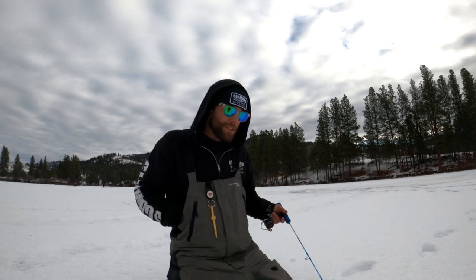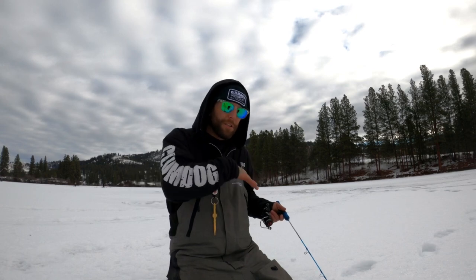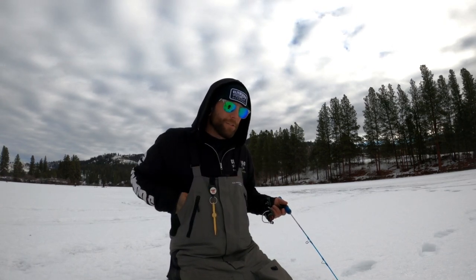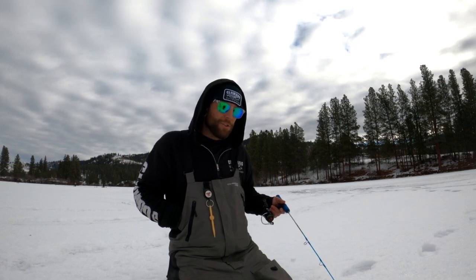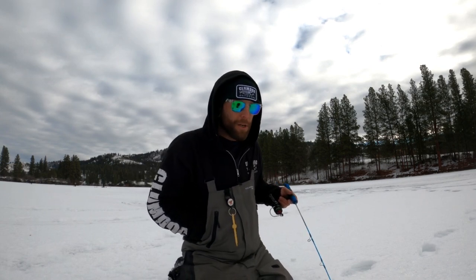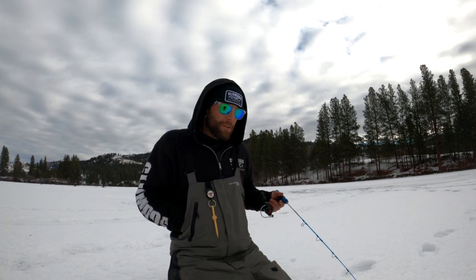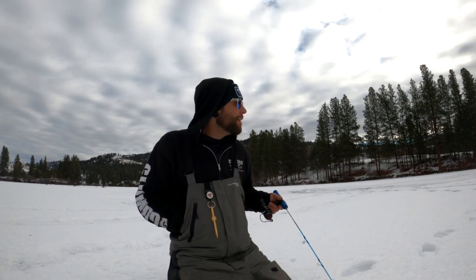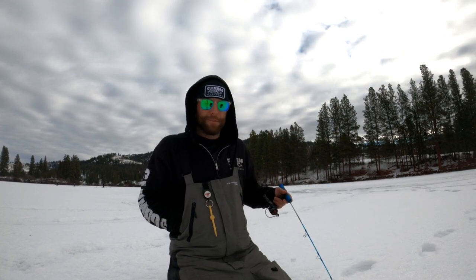Still trying to locate these perch. This time of year — mid to late winter — they tend to school up and stick to one general area before spawning, so we're looking for those pre-spawn areas. Earlier in winter they're scattered and constantly moving on the flats, but now we need to find that pod. We're just going to keep bouncing around until we find where they're sitting.